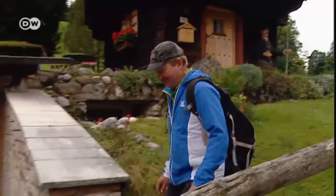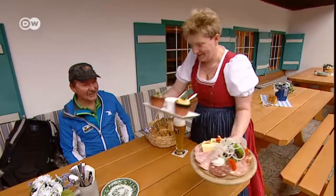There's a hearty lunch at the Vorderbrannt restaurant and a friendly greeting. Here's the dish — it looks very good. I'll show you.